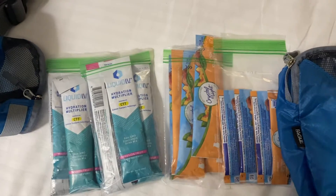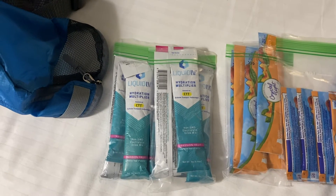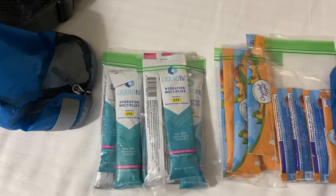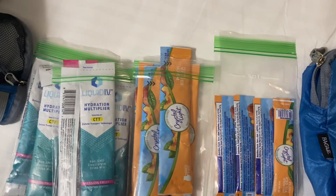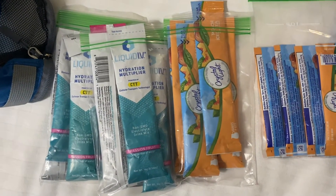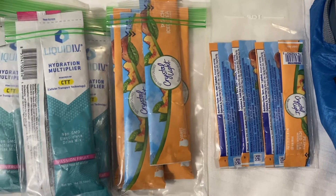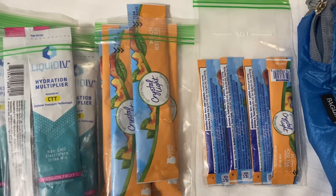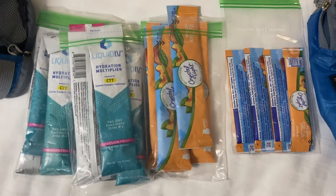Okay, so we have Liquid IV — I highly suggest these especially when you're traveling. Staying hydrated is so important; I personally get altitude sickness. We also have chlorophyll water, which I'm super excited to try — it supposedly helps with that. Then I just have Crystal Light packets. They're not the healthiest but they have zero calories, so it's cheaper than buying soda. We have large and small ones. Last night the kids were drinking frozen Capri-Suns — they sucked all the juice out and it was like an icy, so I added Crystal Light and they absolutely loved it.